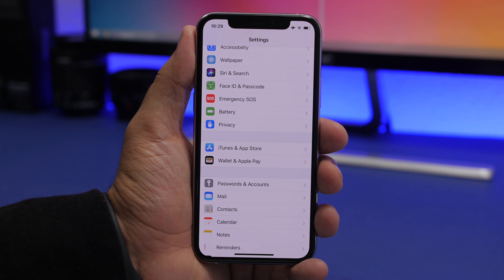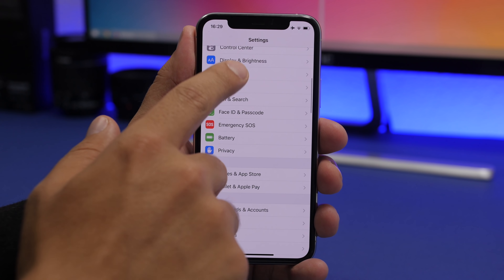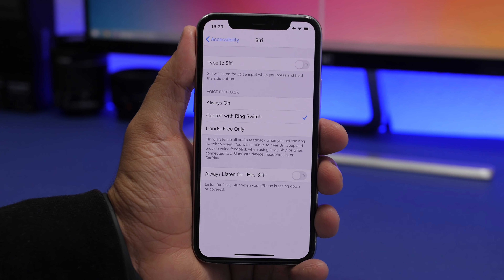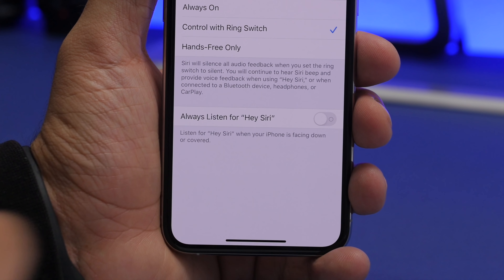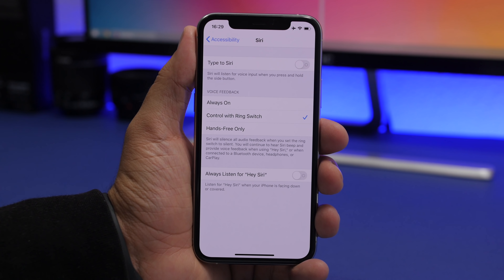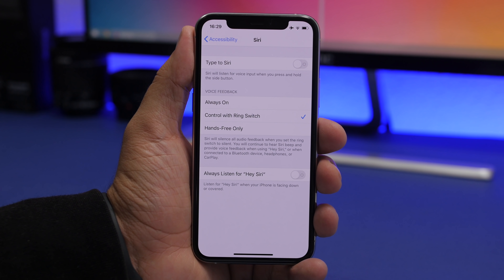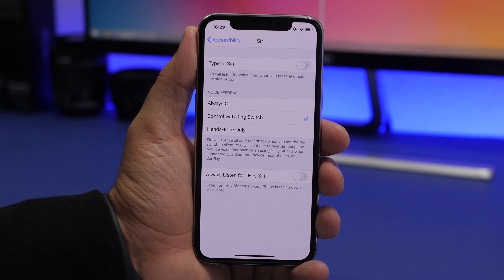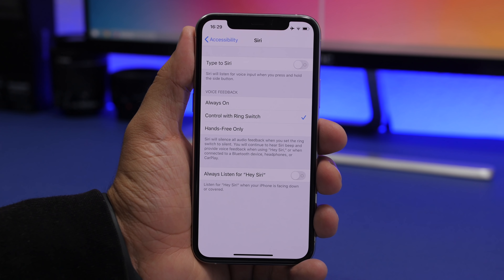A new setting added recently to iOS is found under Accessibility, then Siri — it's called 'Always Listen for Hey Siri.' I don't suggest you turn this on. What it does is keep your device always listening for 'Hey Siri' even when your phone is face down on a table or in your pocket, which of course consumes battery since it's always working in the background.